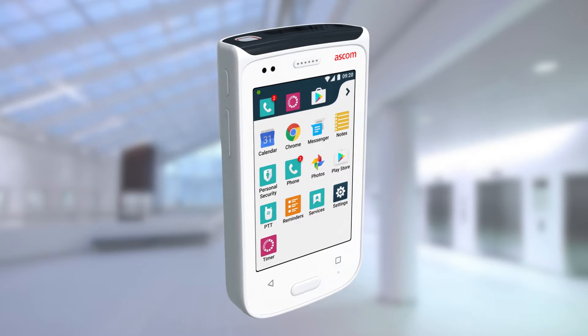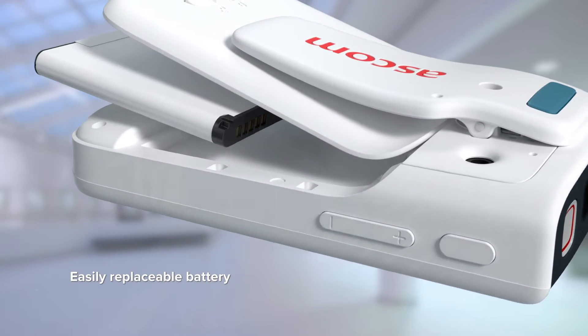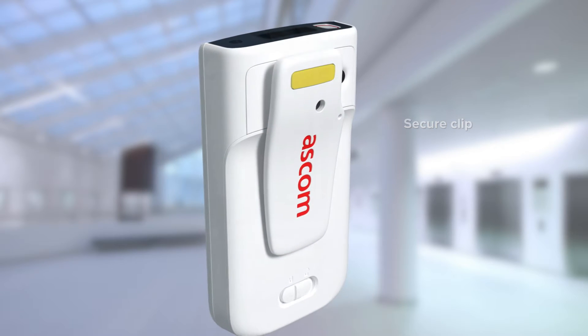Meet the new ASCOM Myco 2 — the smartphone that's purpose-built for healthcare. It's packed with features that can help improve workflow efficiency and care delivery.